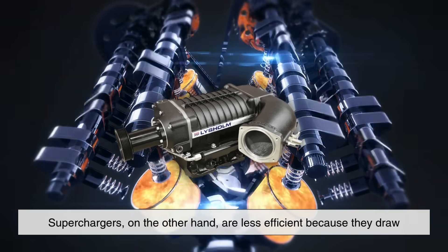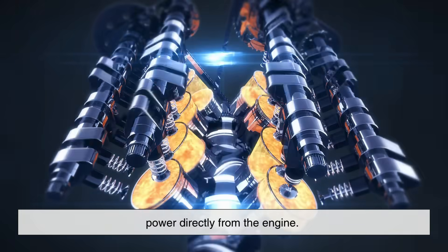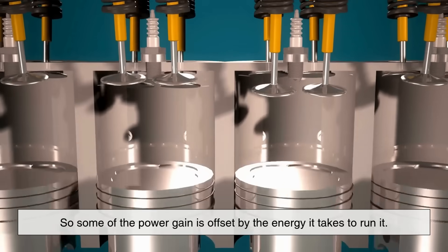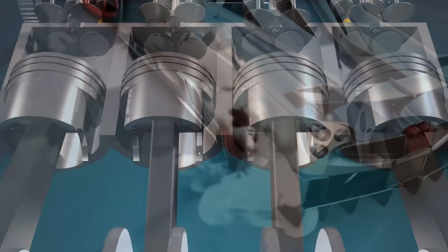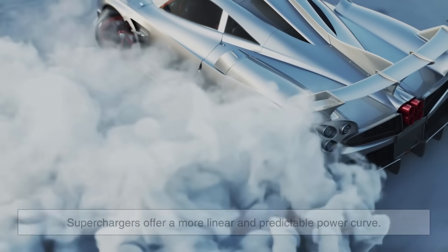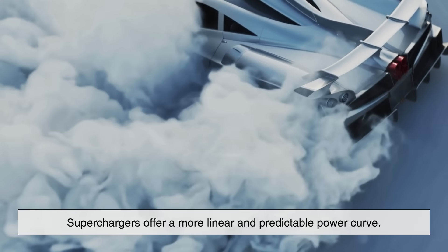Superchargers, on the other hand, are less efficient because they draw power directly from the engine. Think of it like this: the engine is doing extra work to spin the supercharger, so some of the power gain is offset by the energy it takes to run it. However, because they provide boost immediately, superchargers offer a more linear and predictable power curve.